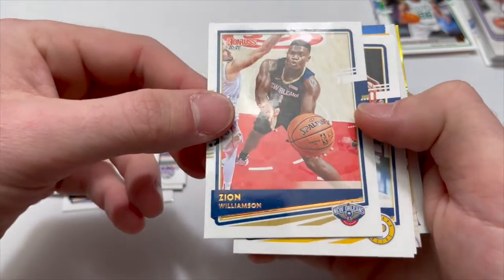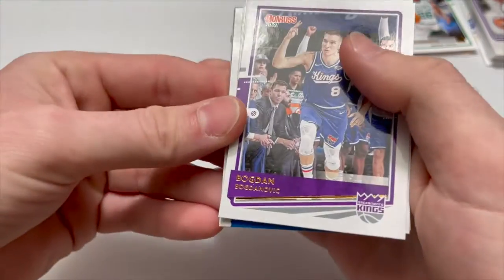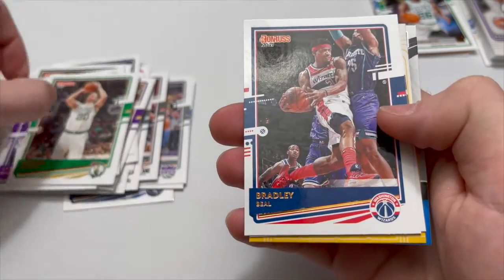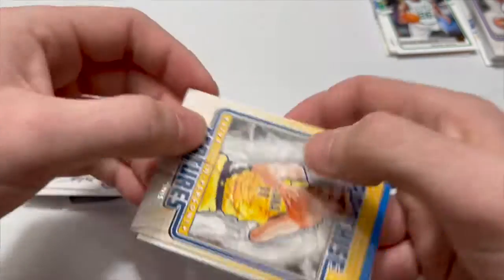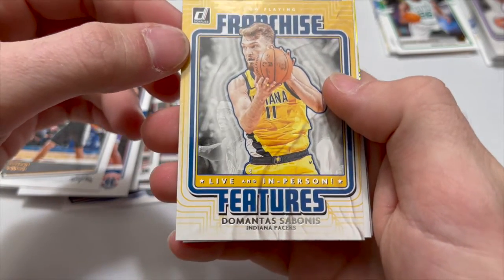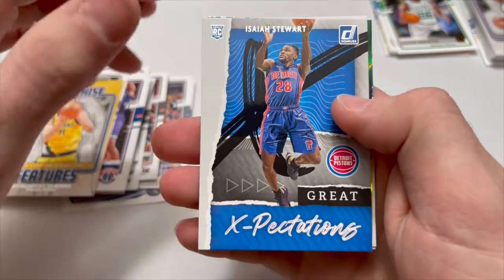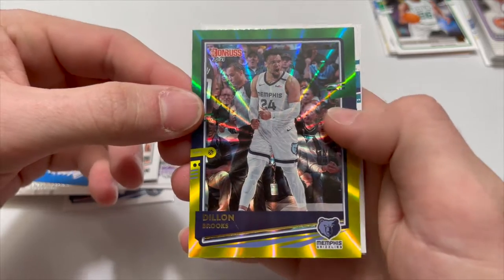Zion Williamson second year — not bad. TJ Warren, Bogdan Bogdanovic, Buddy Hield, Gordon Hayward, Bradley Beal — hey Bradley Beal. Helden Johnson, and we got one of these Fearless inserts. Domantas Sabonis, a rookie of Isaiah Stewart with a Great Expectations insert — nice. And the parallel is Dylan Brooks for the Memphis Grizzlies.